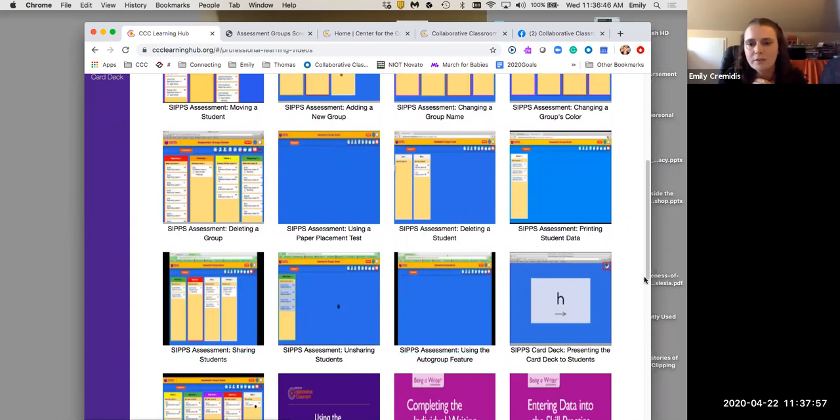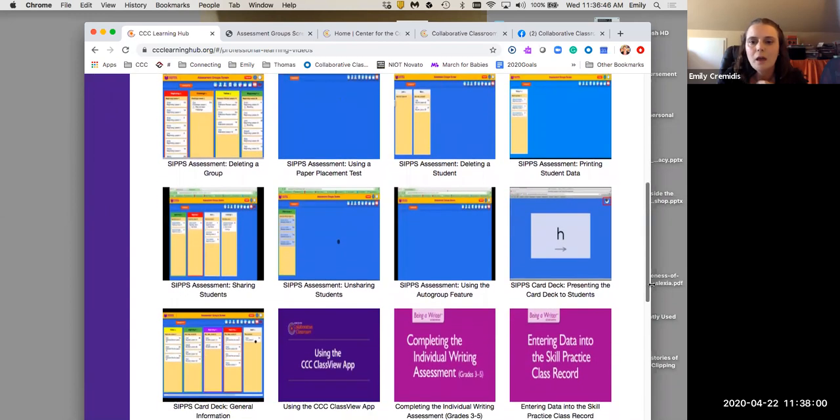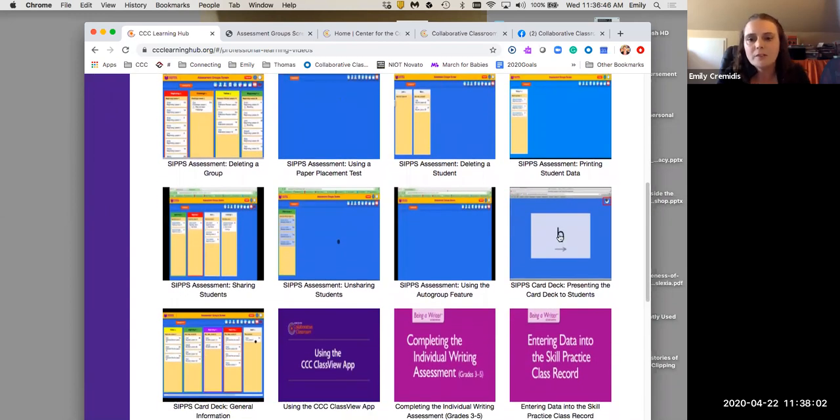SDC teachers or RSP teachers might be interested in sharing students — if I'm an RSP teacher and want the homeroom teacher to be privy to some assessment data, there might be something relevant there. I'd encourage you to check out these videos depending on your needs. I want to share this one in particular: the SIPs card deck — presenting the cards to students. Before I do, I want to ask: when you watched Ann's video just now, were you able to hear it okay?